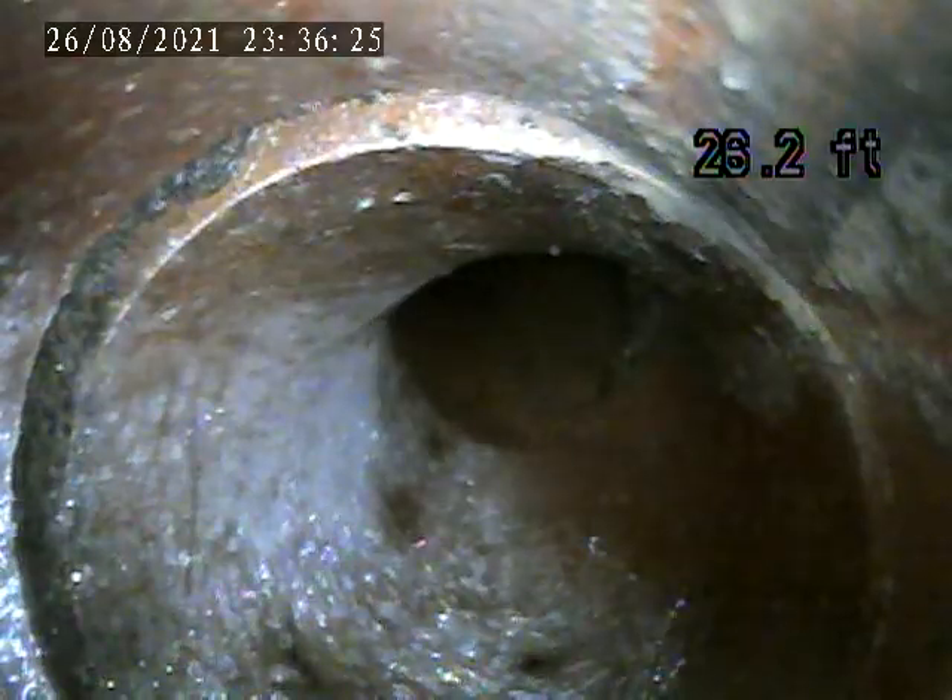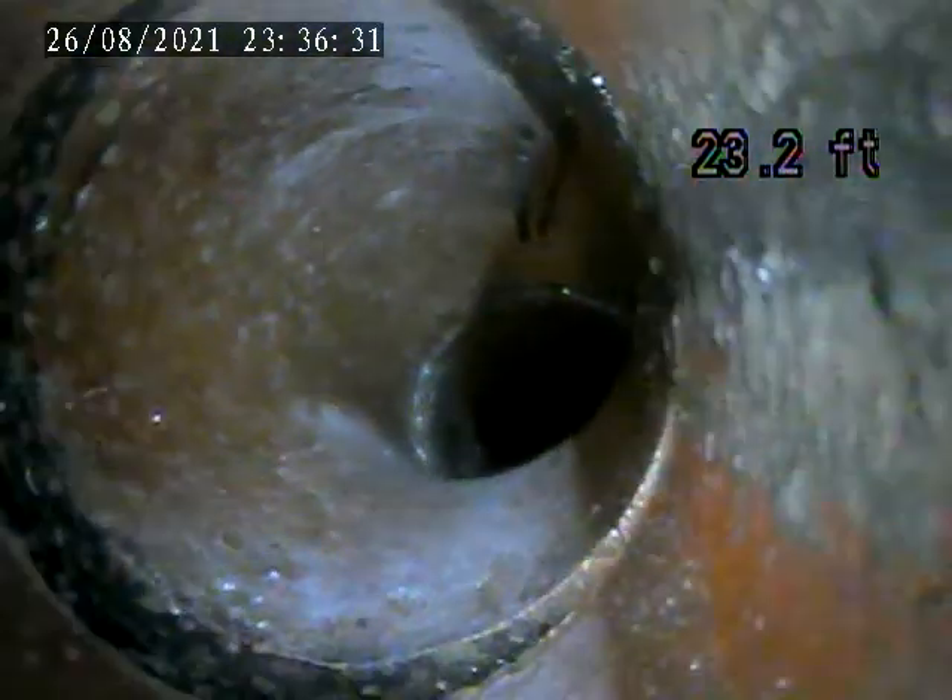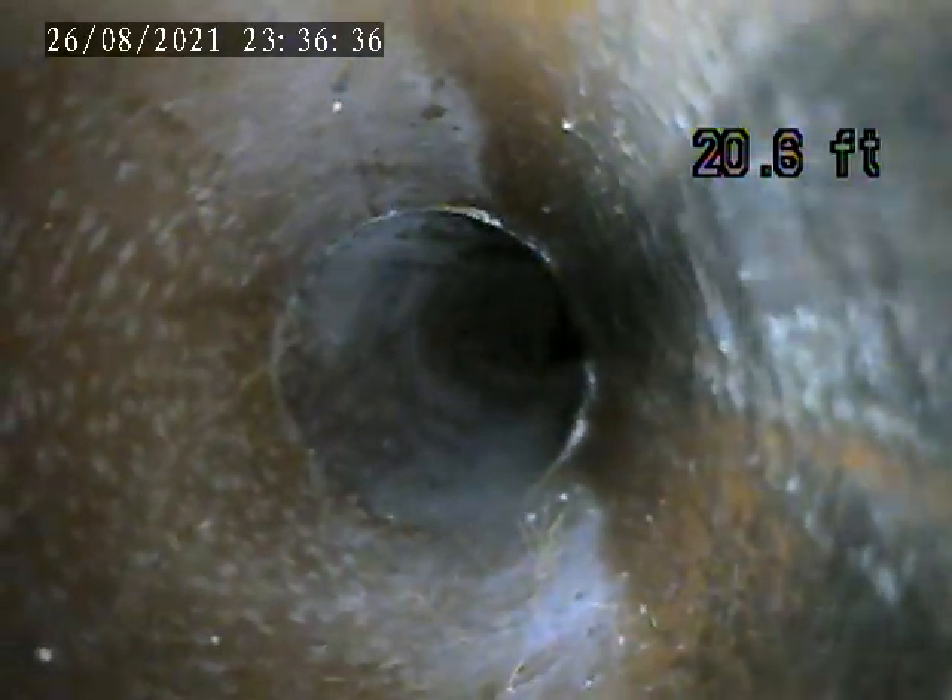I'm going back towards the house. You can't see it right up there. That's small, minor roots.